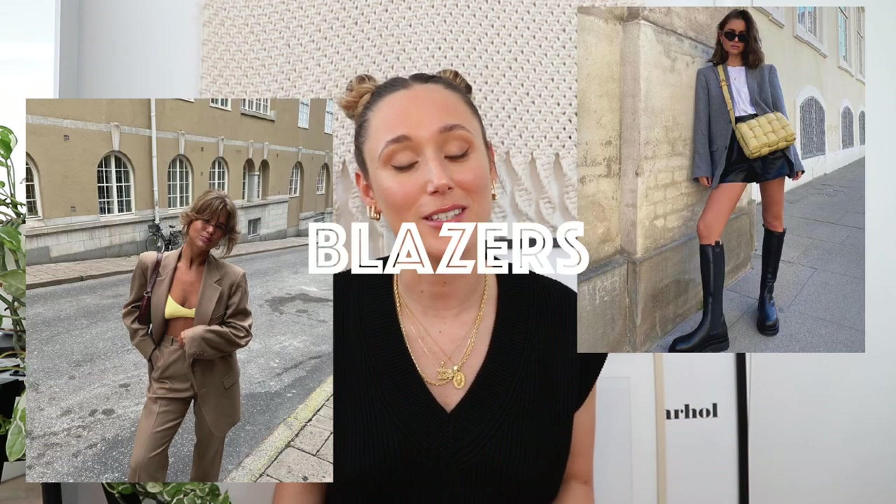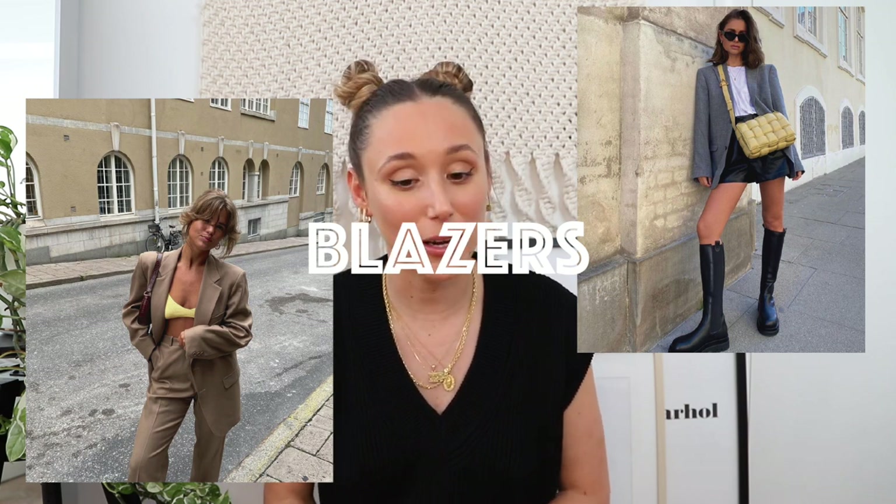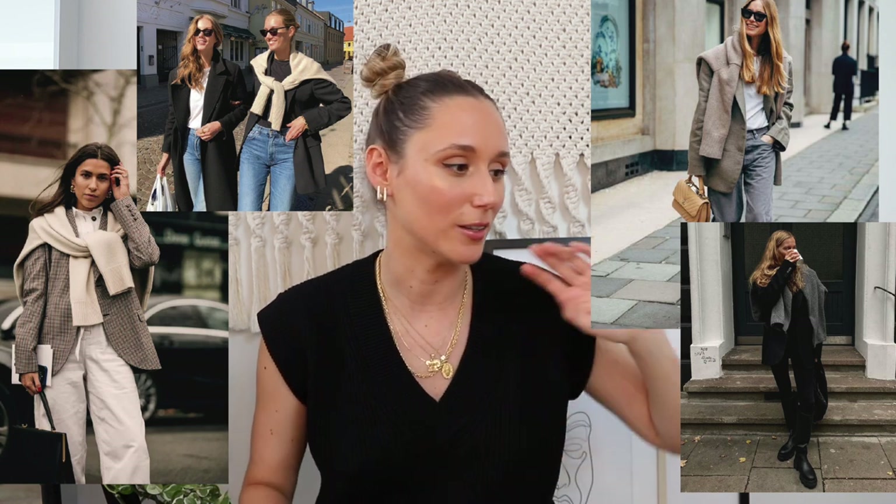Then we have oversized blazers. This trend was really strong last spring and it's back this fall — we're seeing really oversized blazers, in neutral tones but also colorful ones. In spring we saw more color; this fall blazers may stay more on the neutral side, but you can still wear the colorful ones you bought for spring. They're super versatile. I also love to layer jumpers on top of blazers for fall — it always looks super classy and elegant.